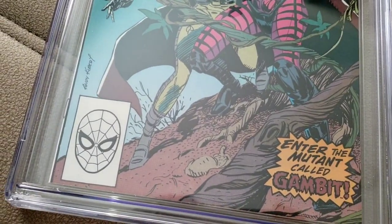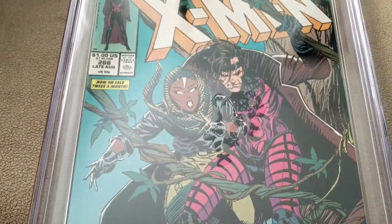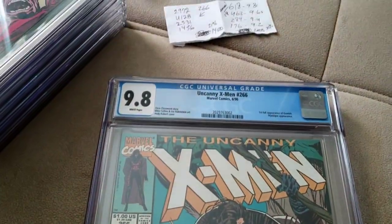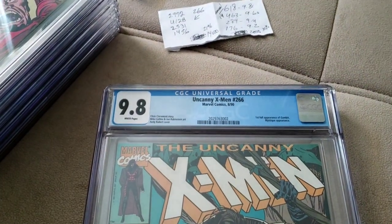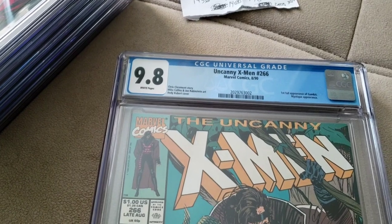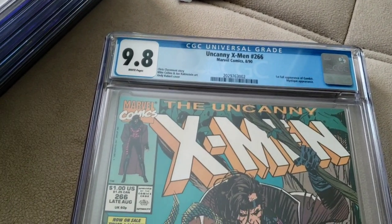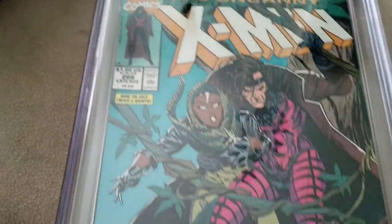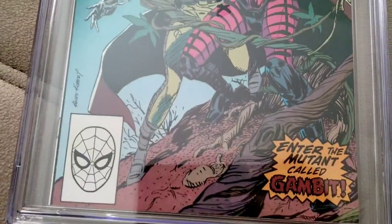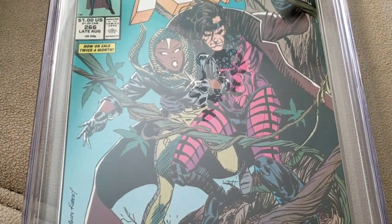But I think Jimmy Olsen 134 is without a doubt the one you really want to have - in my opinion. Again, you take everything with a grain of salt - don't take everything to heart. Process the information for yourself and then make a decision. But anyway, that's what I wanted to talk about - and that's pretty much it guys. Later.